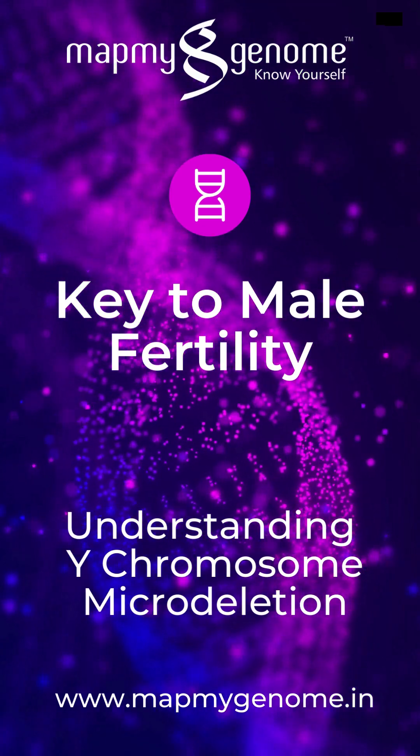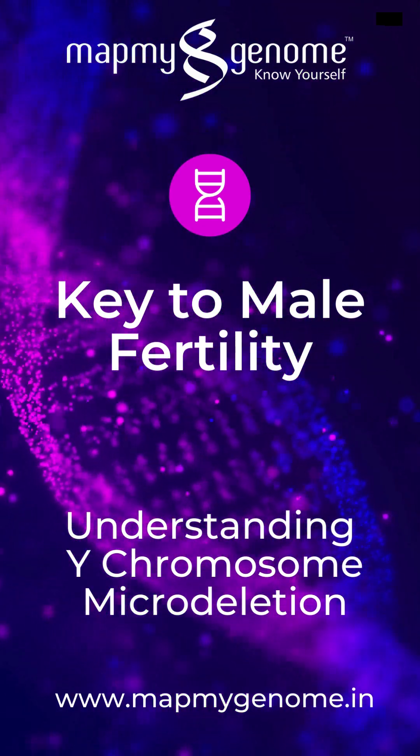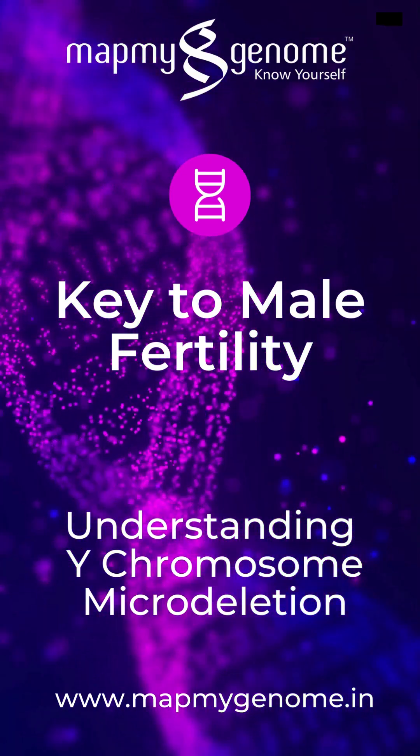A simple blood sample is collected. A detailed examination of the Y-chromosome is done in our Azwan genetic lab. We then provide a comprehensive report and personalized guidance from our experts.